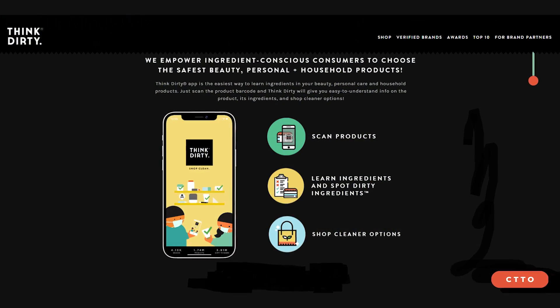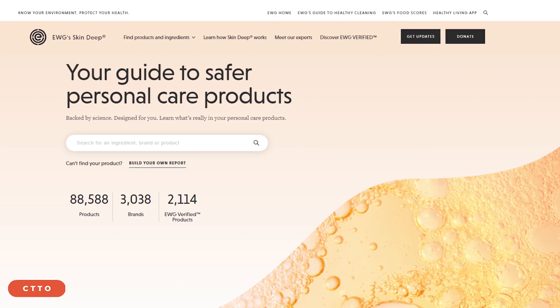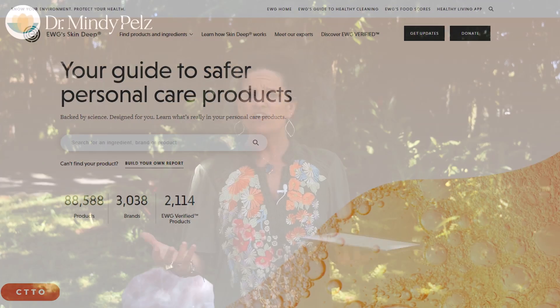One of my favorite apps is Think Dirty — you can scan your beauty products and household cleaners. Another app I recommend is Skin Deep, where you can scan all your products. You can also go to the Environmental Working Group's website, which has lists of household cleaners and sunscreens. If you want to prevent Alzheimer's, you need to get familiar with the toxins that are destroying neurons in your brain.